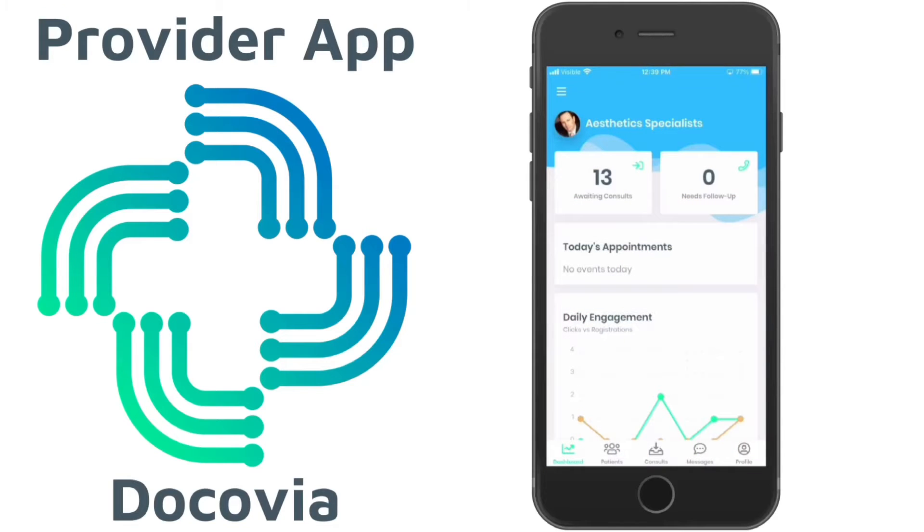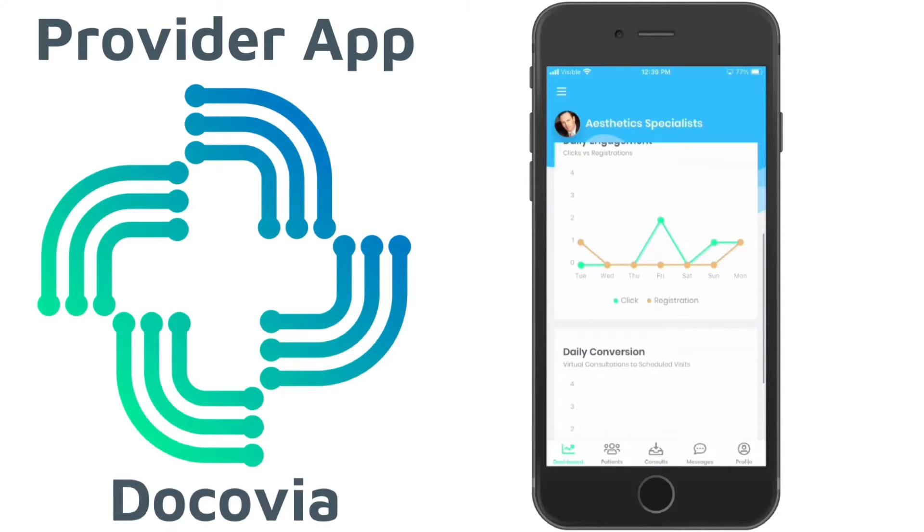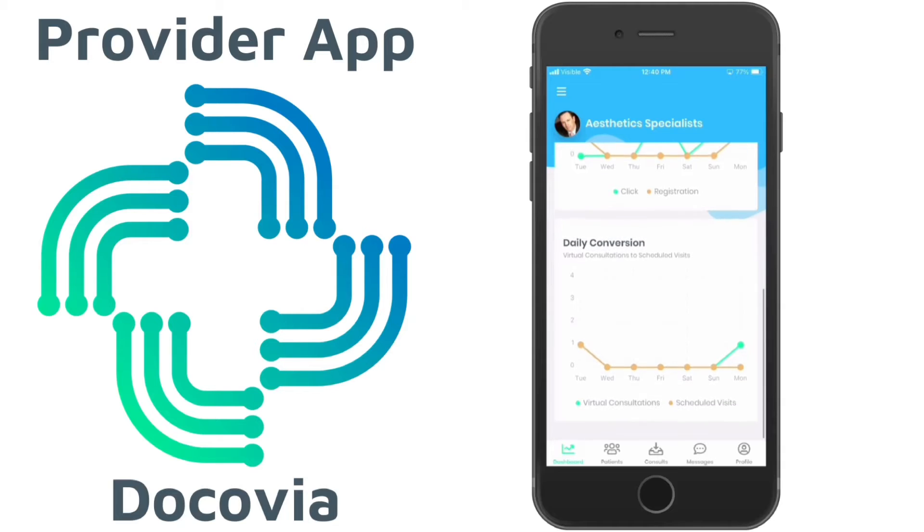I'll be going over the provider app for Decopia. When you log in, you'll be able to see the daily engagements as well as the daily conversions.